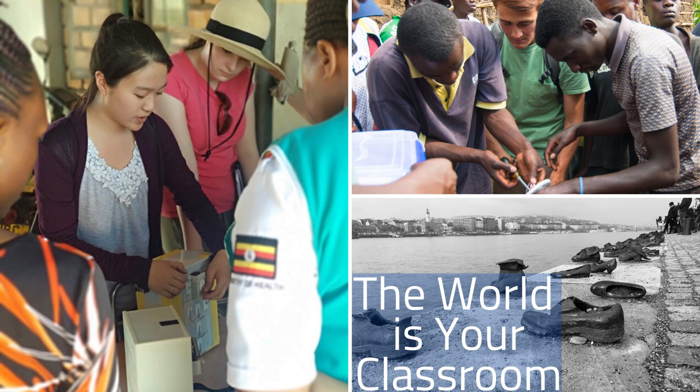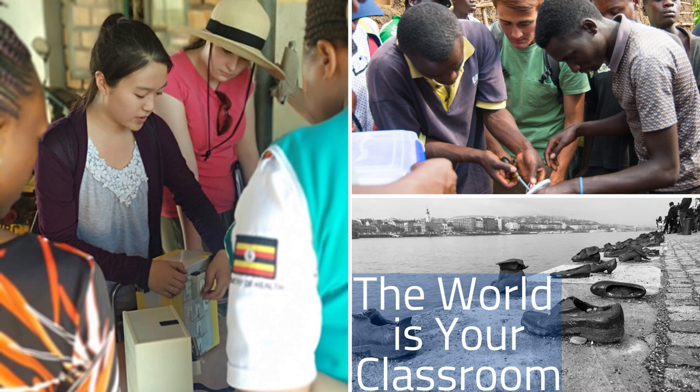The World Is Your Classroom is always one of the judges' favorite categories in the contest, as it focuses on the purpose of studying abroad: learning. Hannah Clark's photo, How to Eat Around the Bowl, is this year's winning photo. Hannah says to prepare for living with a host family in Senegal, she had to learn how to eat around the bowl, as Senegalese families do for lunch and dinner. The featured dish is thieboudienne, the Senegalese national dish. Eating around the bowl is an essential part of taranga, a term that encapsulates Senegalese hospitality practices.